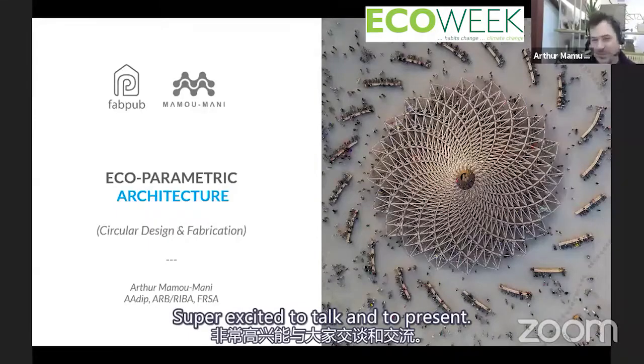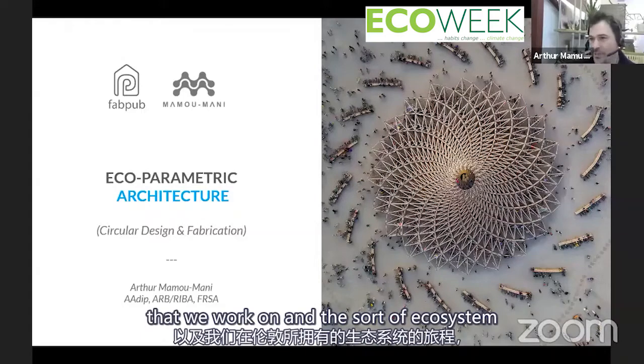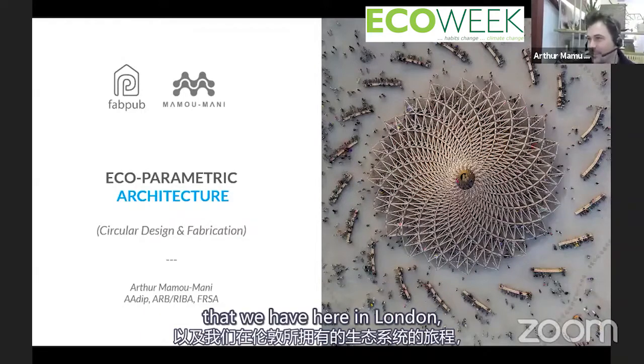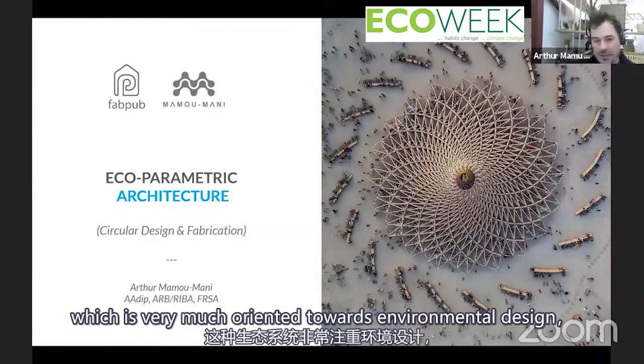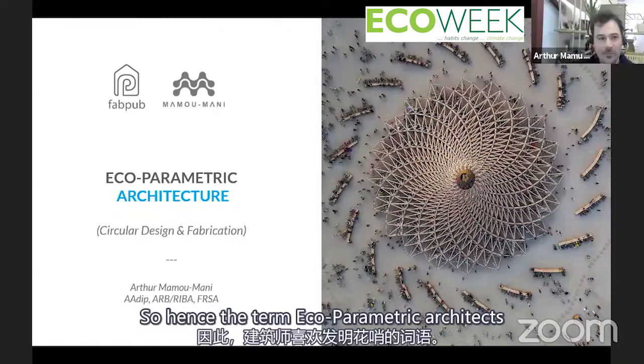I'm super excited to present and take you on a little journey through all the projects we work on and the ecosystem we have here in London, which is very much oriented towards environmental design, but closely linked with technology. Hence the term eco-parametric.